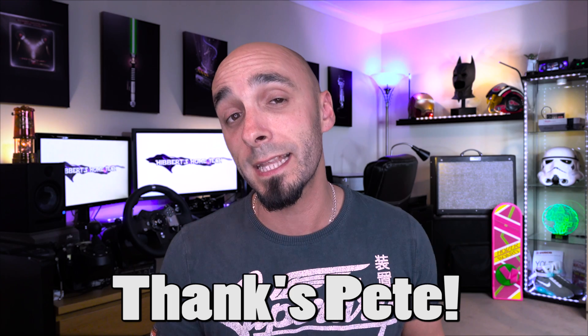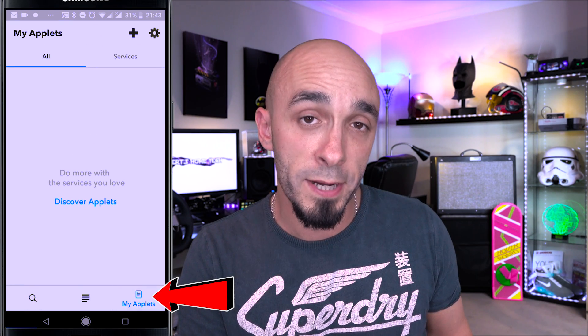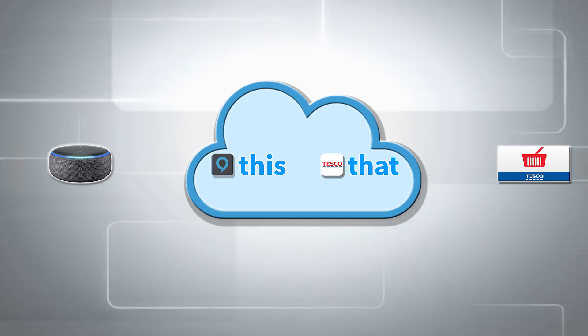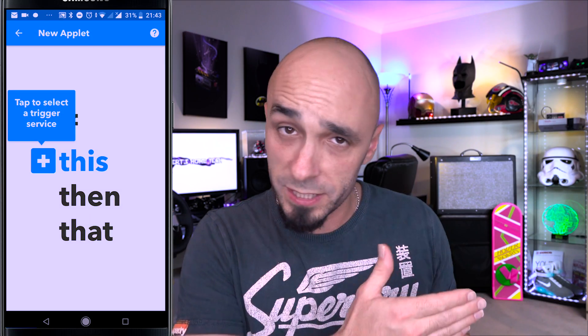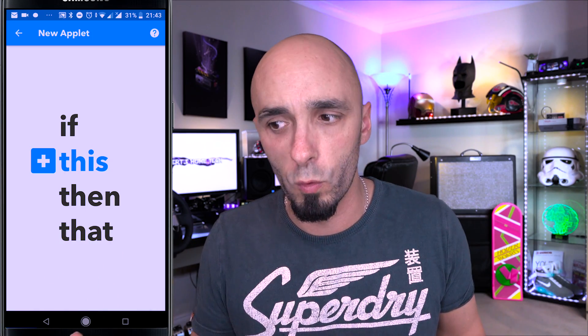You'll need to go to IFTTT's website or download their app to your mobile phone, because it is internet-based so you can access and configure it from anywhere. Once you are registered, you'll get a screen that looks a bit like this, and then you go to the bottom right corner where it says My Applets. We're creating an applet within IFTTT's environment to service our needs. Once you're in My Applets, click the plus button at the top — it's asking if this happens, what is the this? The this is Alexa or Google Home.